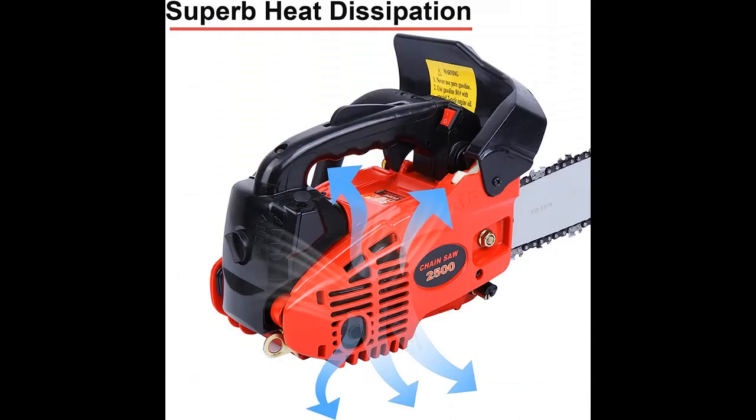Gas Saving Design: This portable top-handle chainsaw gas-powered is more fuel-efficient, with fine carburetors, low fuel consumption, high practicability, lightweight, and labor-saving.